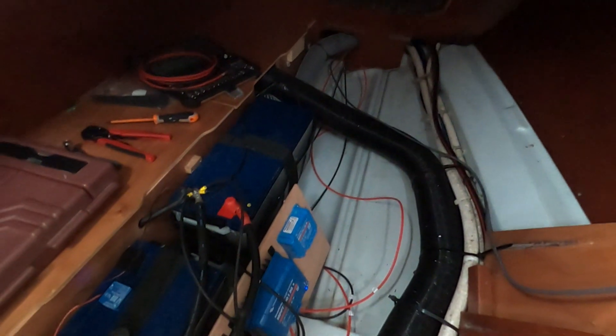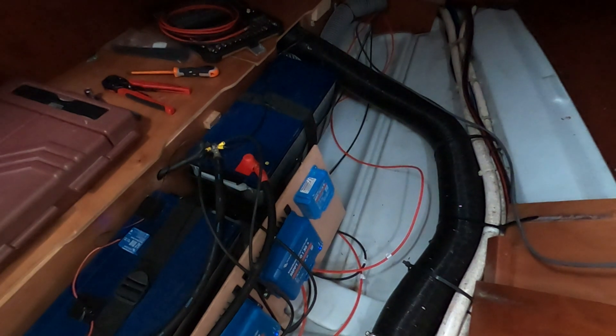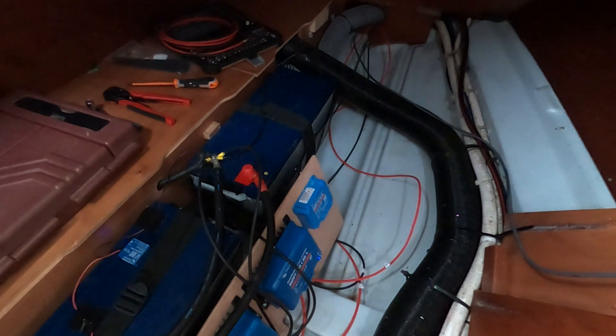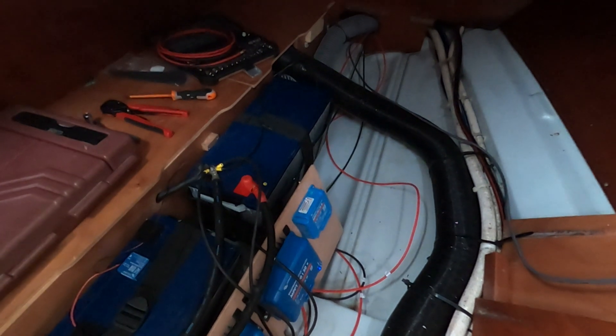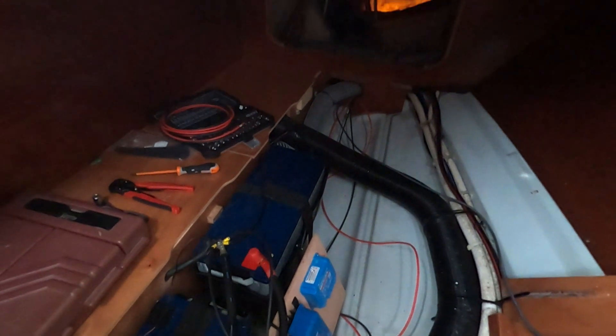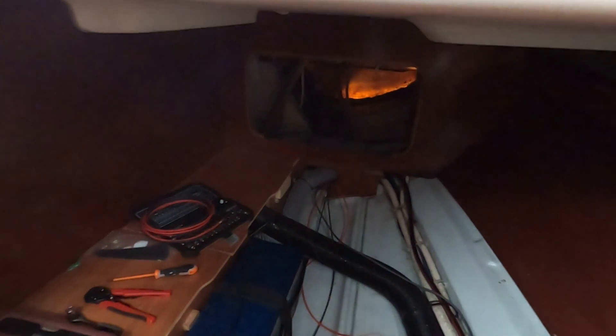I've got two more wires to add for the last MPPT — the little one — which will run the flexible solar panel. I'm only going to put that out on deck and use it when I'm on anchor and can put it somewhere nice and sunny.